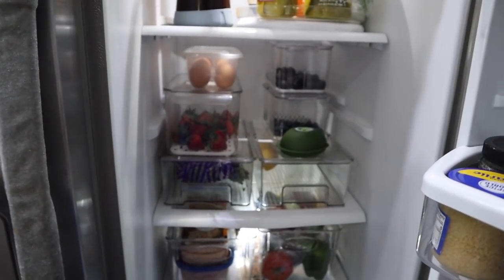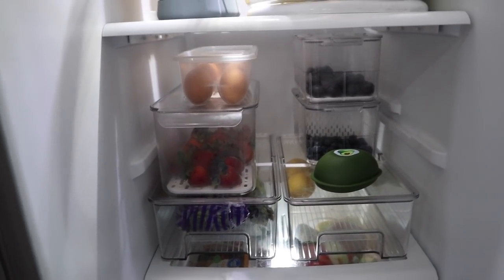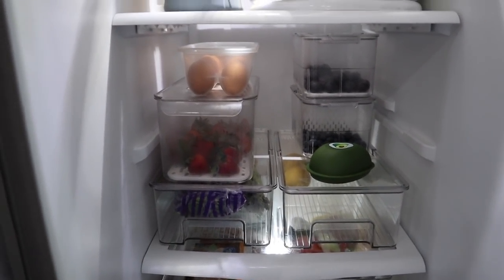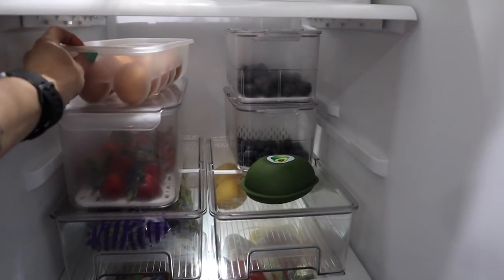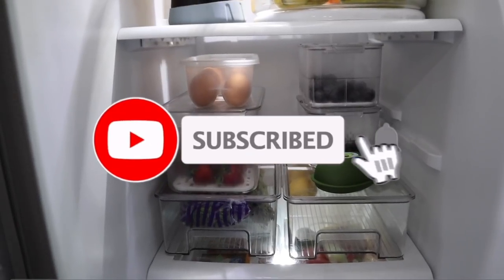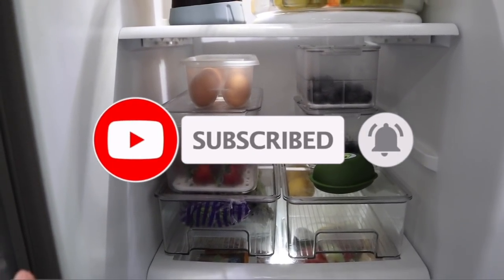This is our fridge. I have multiple fridges and freezers to show y'all - I know it works for our family and lifestyle. I just recently reorganized our entire inside refrigerator with these clear bins I got from Amazon, some from Dollar Tree and Target. I absolutely love them and how it makes everything so much more aesthetically pleasing, and it's easy for me to grab and go when making the boys' lunches and meal prepping.